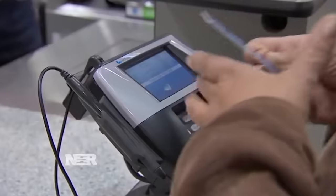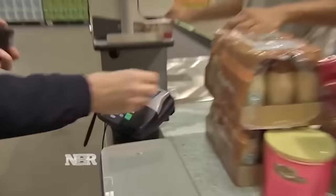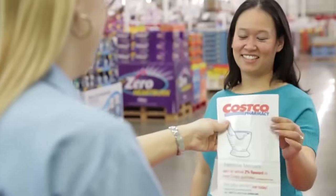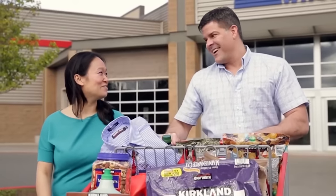According to Costco's math, if you spend $500 a month, or $6,000 a year, you're looking at a rewards check of $120 and, in effect, getting your membership totally free. The more you spend, the more you get back, up to $1,000 a year.